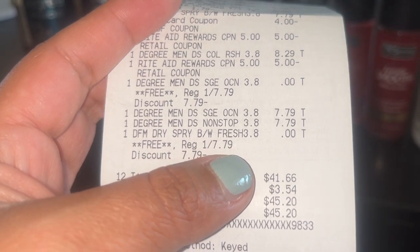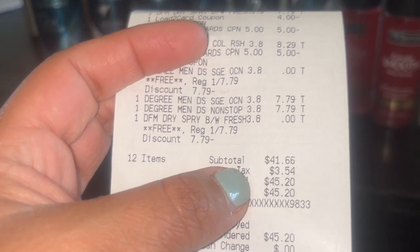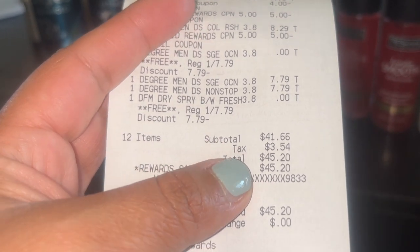If you're planning to submit to Coupons.com, be sure to scan the other items before scanning the Degree products — or any other products that qualify for that coupon. You want to make sure those $5 off $25 or any other threshold coupons don't attach to those products, because then Coupons.com might think you used a coupon on those items.